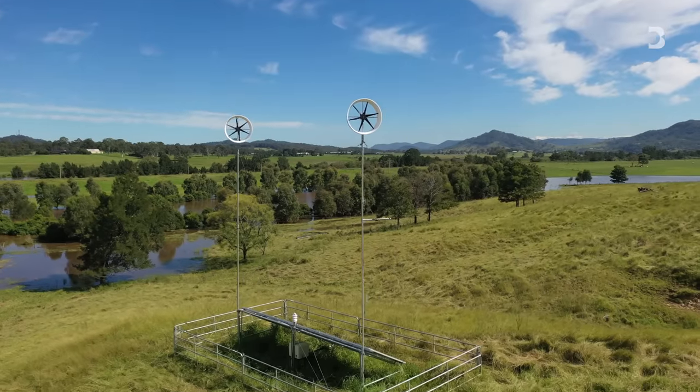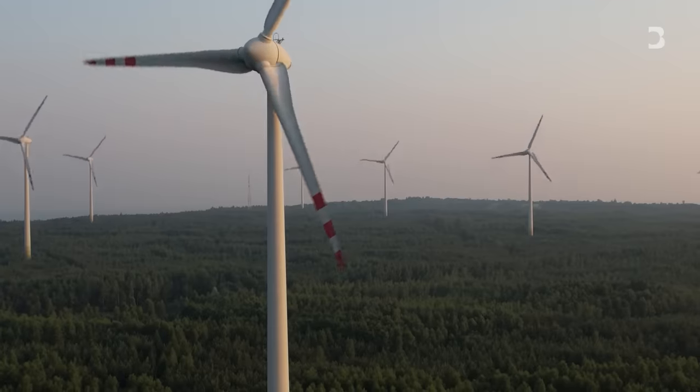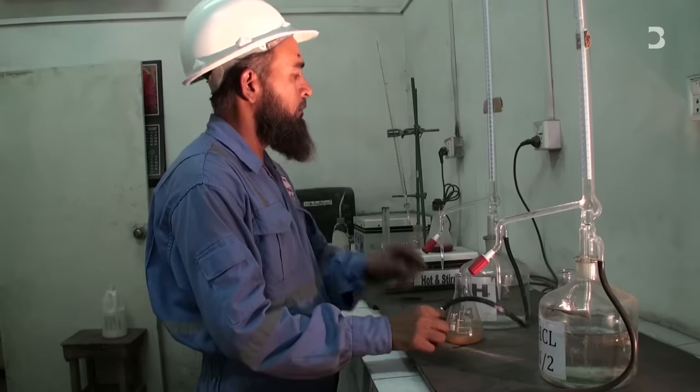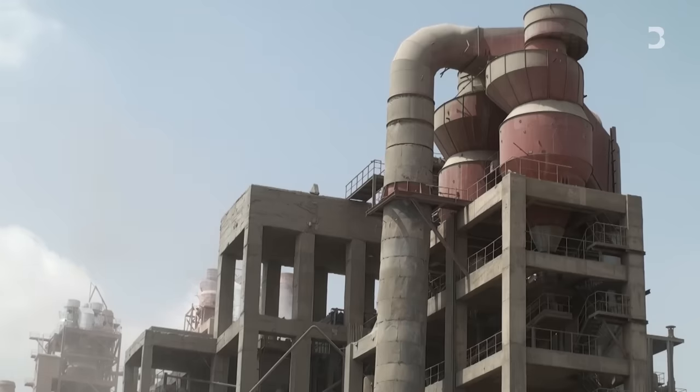In an ideal world, renewable energy will solve all our problems. But that's not the world we live in. The world needs infrastructure — new bridges, roads, buildings, and even wind turbines, which are made out of steel and concrete. Those are the sectors known as the hard-to-abate sectors. The very chemistry of making cement produces carbon dioxide, whether you use fossil fuels or not. And thus, carbon capture technology is crucial to reduce emissions from producing cement.